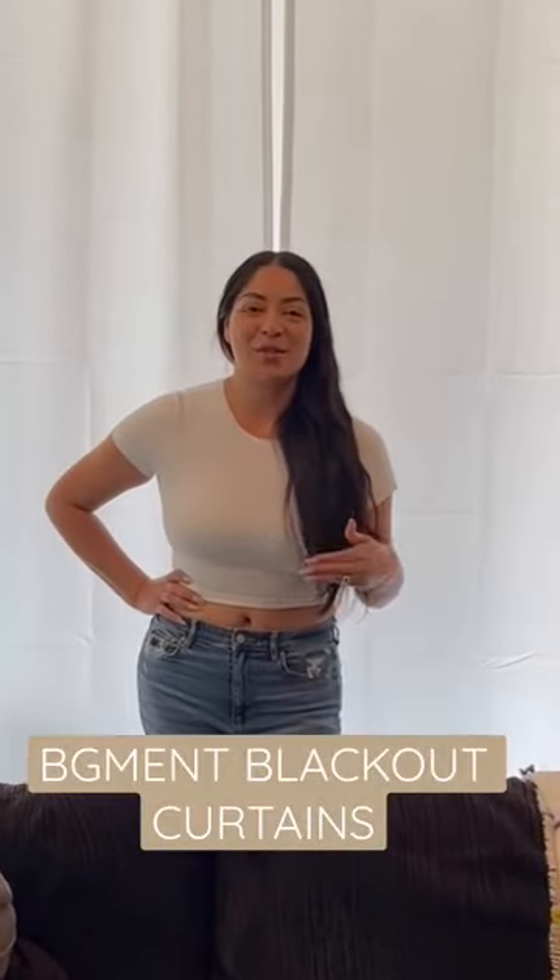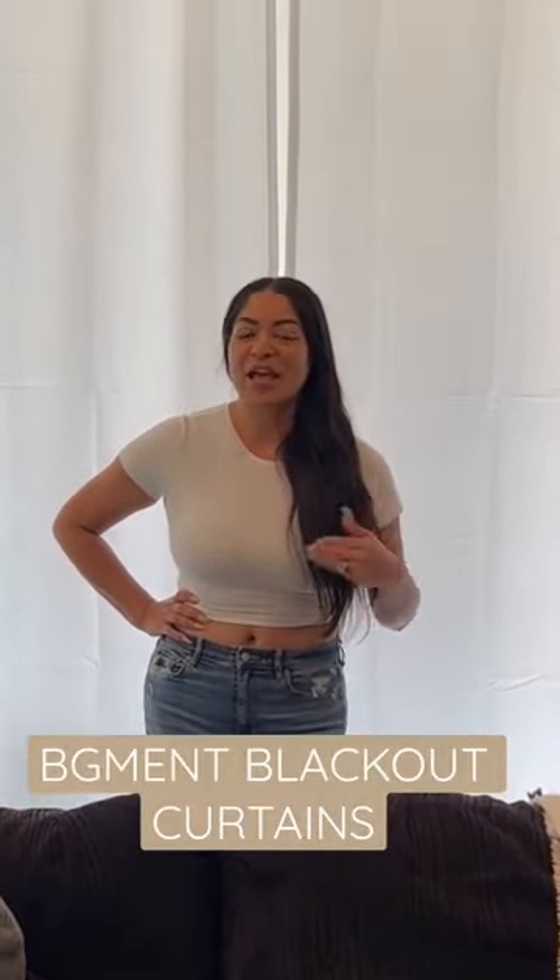Hi everyone, here we have the BJ Mint blackout curtains. They are 100% blackout, amazing, and I'm just going to show you the benefits of having these.